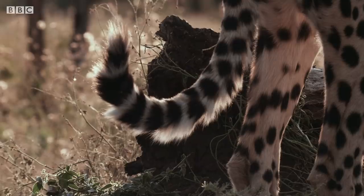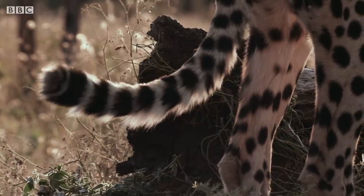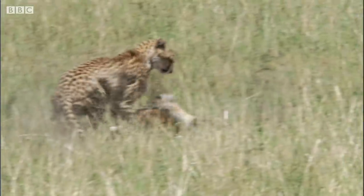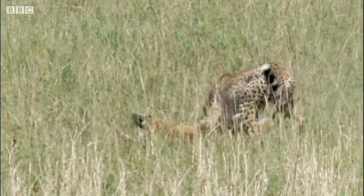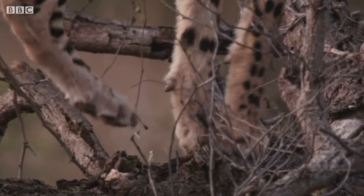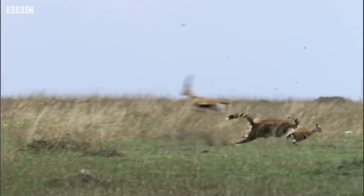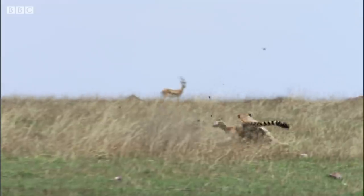Unlike your cat at home, cheetahs' long fluffy tails are actually flattened and rudder-shaped, allowing them unrivalled agility and balance. The cheetah also has a secret weapon — a special adaptation called the dewclaw. This very sharp, curved claw sits higher up the leg than the rest. Used to trip up prey at high speed, it's key to the cheetahs' hunting technique.